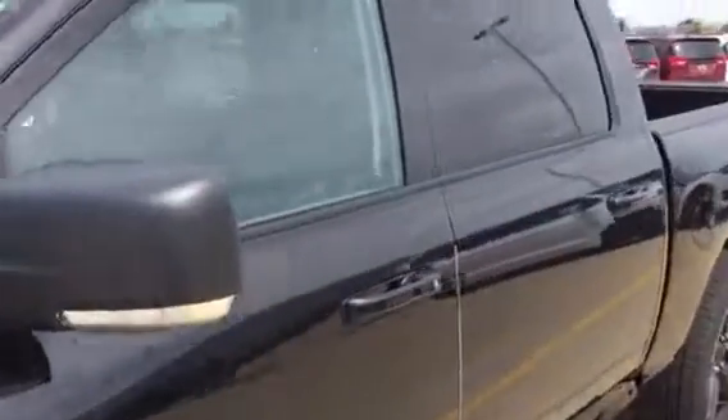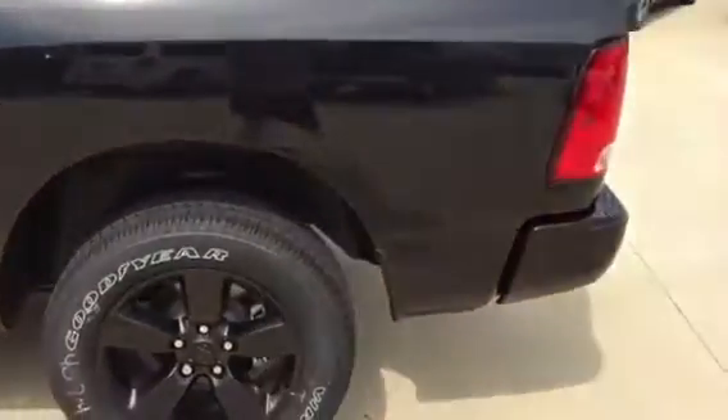Got fold-away mirrors on it. It's got a black diamond paint on it — I'll try to show it to you, hopefully you can see it in the sunshine. It just sparkles with color: you get some reds, some greens, some blues. We put a bed liner in it.